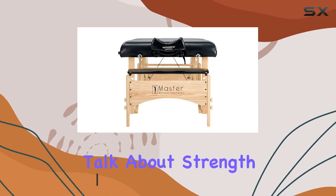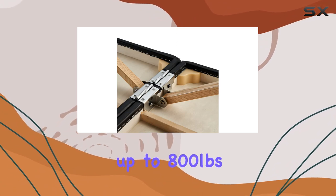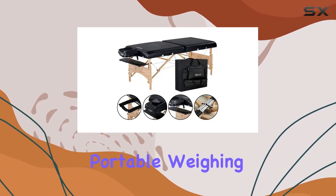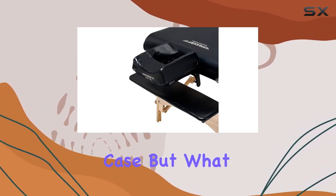Let's talk about strength first. With aircraft-grade steel support cables, this table can support up to 800 pounds of weight, ensuring you can accommodate any client without worry. And despite its robust strength, it remains conveniently portable, weighing just 42 pounds and easily folding up for transport in the included four-pocket case.